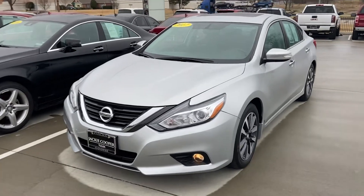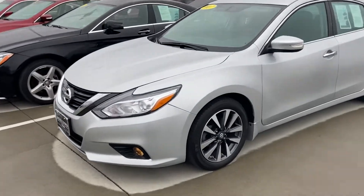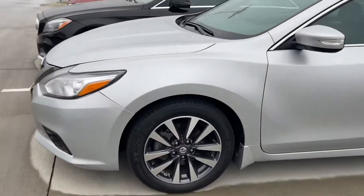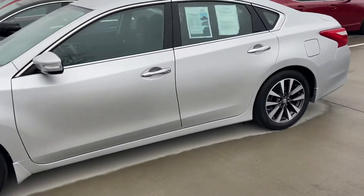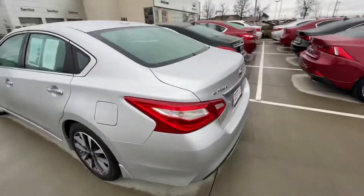This is Connor over at Jackie Cooper. Here's our 2017 Nissan Altima — vehicle's in awesome condition. It has the kind of two-tone alloy wheels, and I'm not seeing any blemishes in the paint. It does come with remote start.